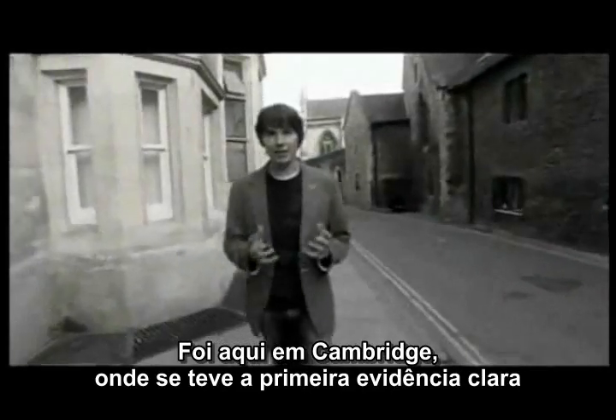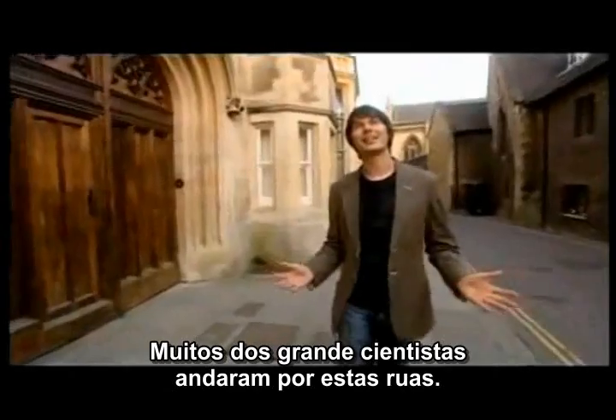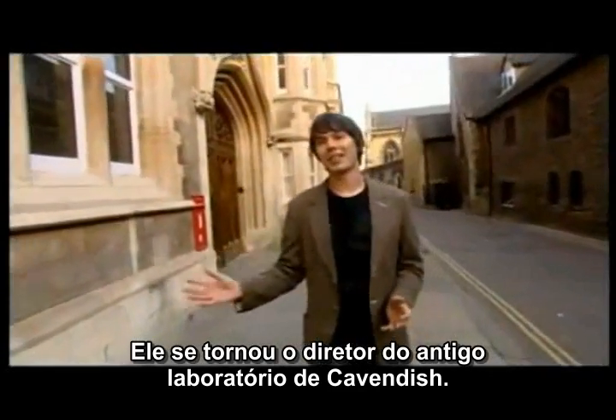It was here in Cambridge that the first clear evidence for smaller objects inside the atom was found. Many of the great scientists of history walked these streets, and one of the greatest was J.J. Thompson, who became the director of this, the old Cavendish laboratory.